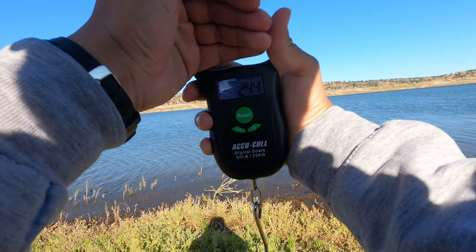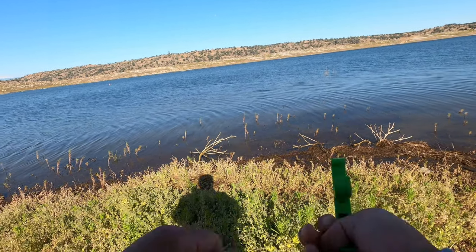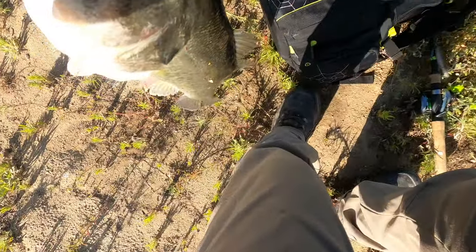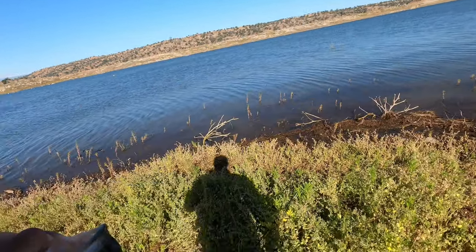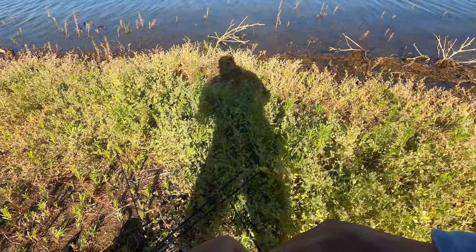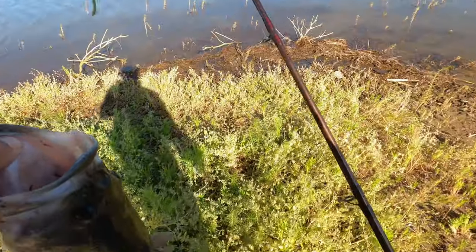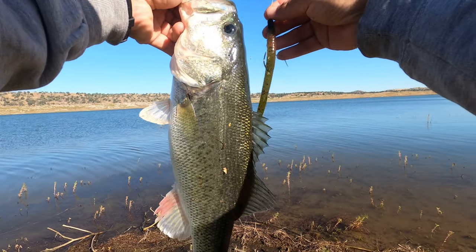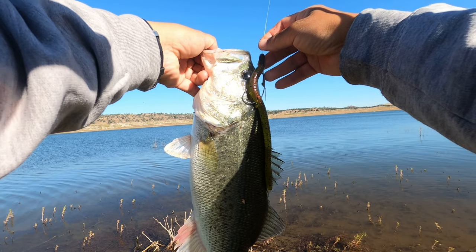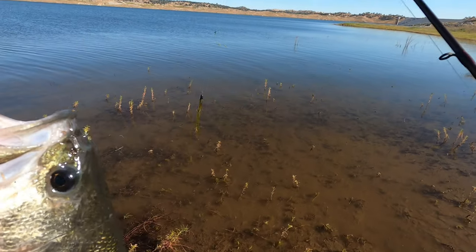Jeez, this is only a 2.4! Looked bigger. I said a four pounder and it's only a little two pounder. Look at my worm — it's like half his length. Well, you wanted that big magnum trick worm.